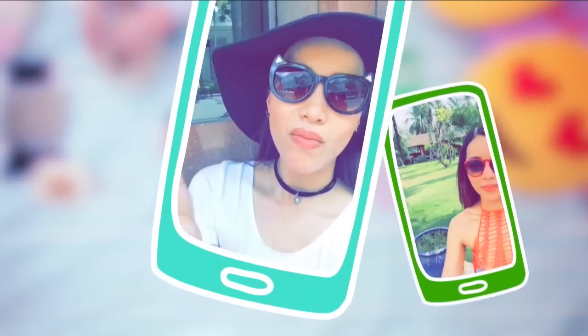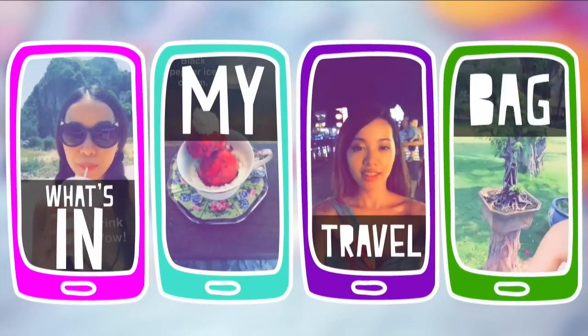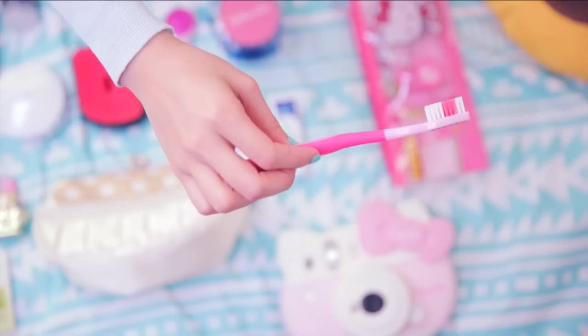Summer is right around the corner and I know a lot of you are going to be traveling to some amazing new places, so I'm going to show you how I pack for my weekend bag.